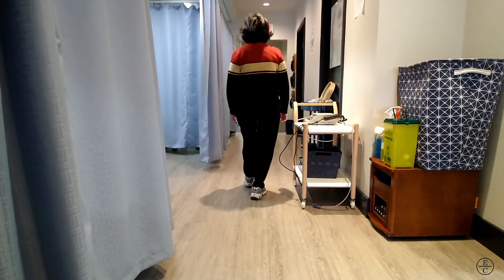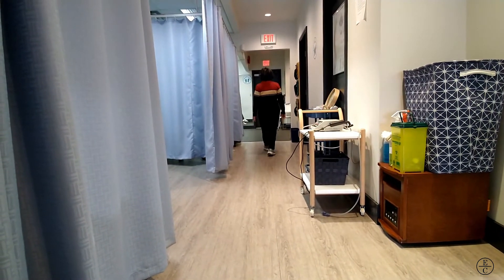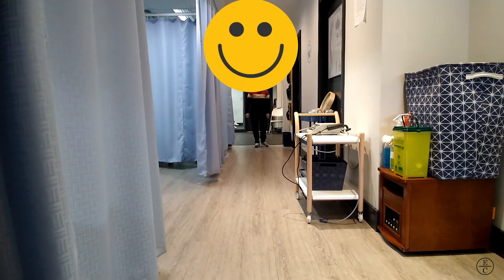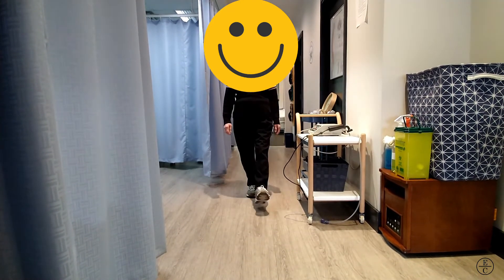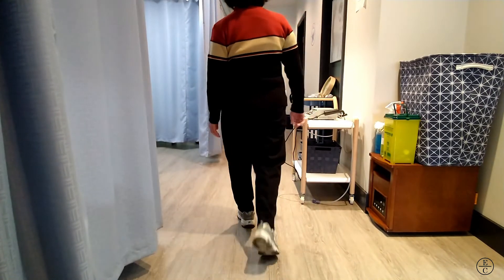Now after some exercise prescription and coaching for her walking, we can see some improvements. She's still presenting with some mild weakness and mild lean to the left, but the overall gait pattern is improving. She's learning the heel-toe gait pattern on her left side. Here's a view of that slowed down.